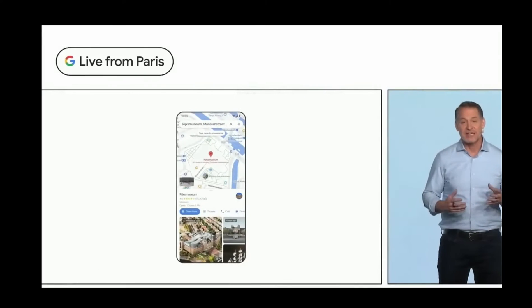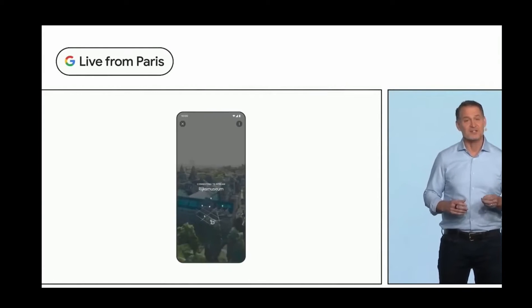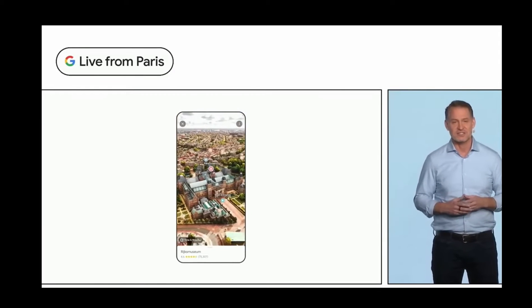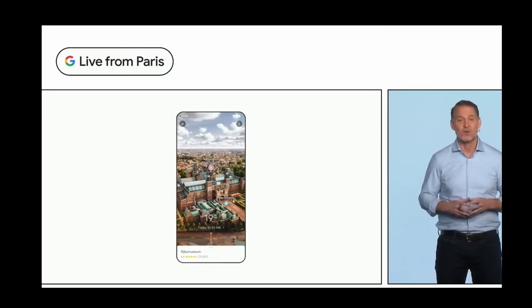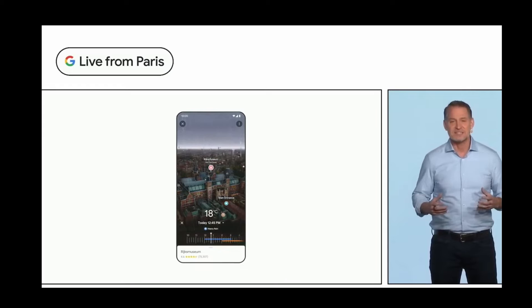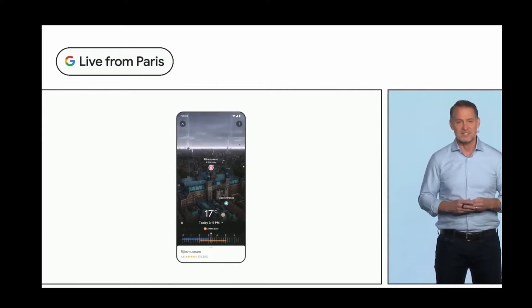Let's take a look at the Rijksmuseum in Amsterdam. If you're considering a visit, you can virtually soar over the building, find the entrances, and get a sense of what's in the area. With the time slider, you can see what it looks like at different times of the day and what the weather will be, so you know when to visit.